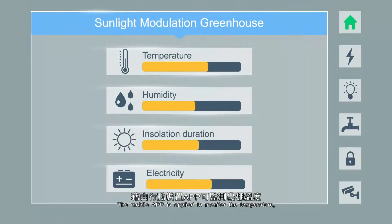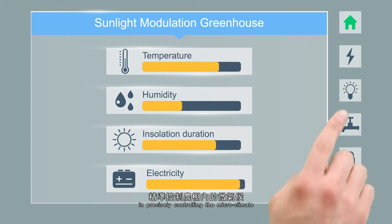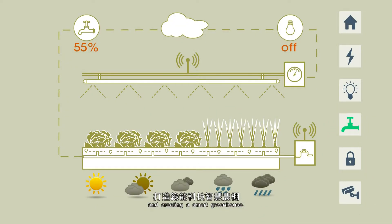The mobile app is applied to monitor the temperature, humidity, and insulation duration of the greenhouse, precisely controlling the microclimate and creating a smart greenhouse.